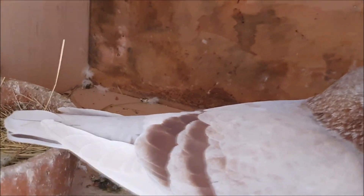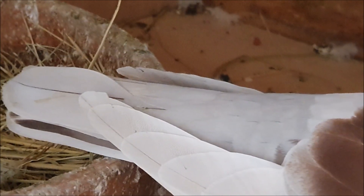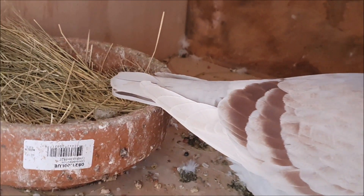You might also notice some brown flecking on the hen. This isn't too unusual in some female pigeons, but it is different to the black flecking seen on heterozygous blue ash red cockbirds.